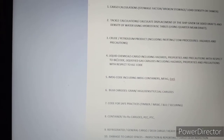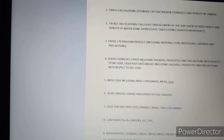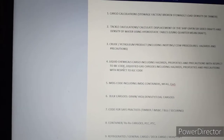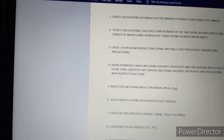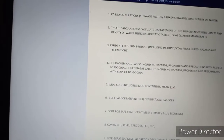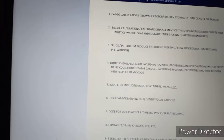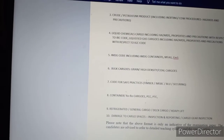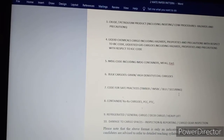Question 4 covers liquid chemicals — chemical tankers and gas — including hazardous properties and precautions with respect to the IBC Code, and liquefied gas cargo including hazardous properties and precautions with respect to the IGC Code. Question 5 covers IMDG — International Maritime Dangerous Goods Code — including IMDG containers, MFH, EMS, bulk carrier grain, high density coal cargo, code of safe working practices, timber, IMSBC, BLU and securing manuals.